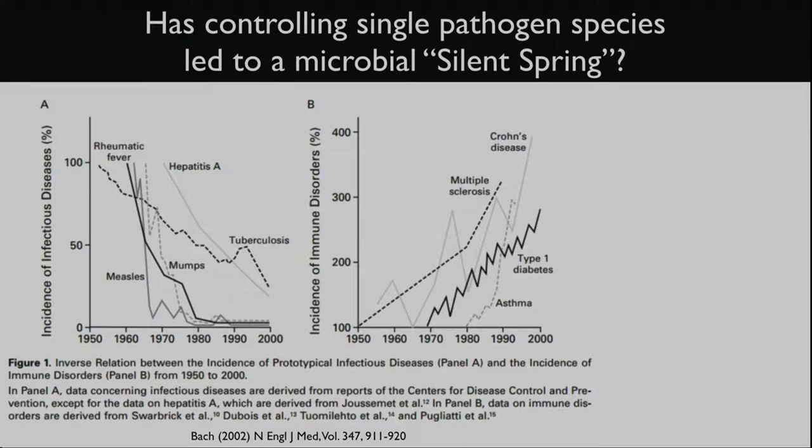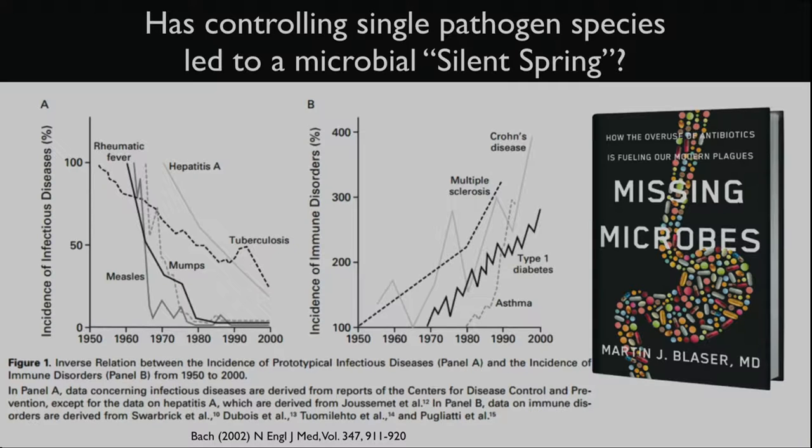This leads to an important question about whether controlling single pathogen species has led to a microbial silent spring in the gut. Over the 20th century, as infectious diseases from measles to TB were brought under control, we see an explosion of autoimmune diseases like multiple sclerosis, Crohn's disease, type 1 diabetes, and asthma. In 2002, none of these diseases had been linked to the microbiome, whereas today we know all four of them — and dozens of others accelerating in frequency — are linked to it. Marty Blazer's book Missing Microbes summarizes work linking early-life antibiotics to obesity, both in mice and in epidemiological studies in humans.